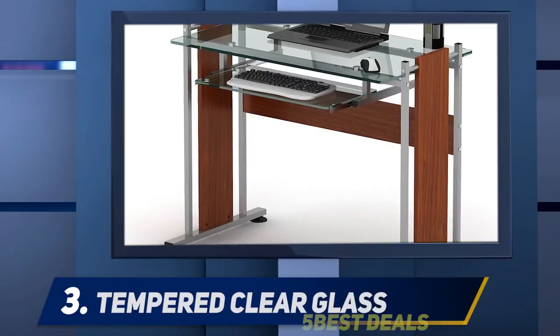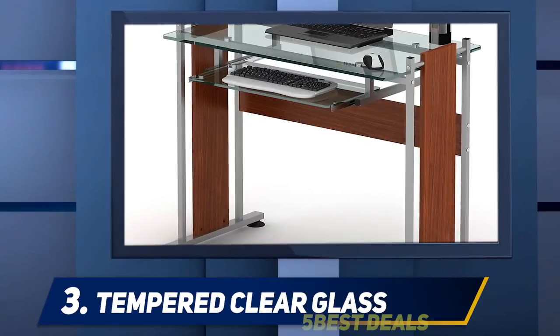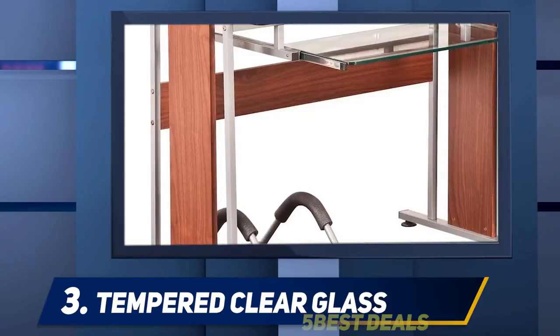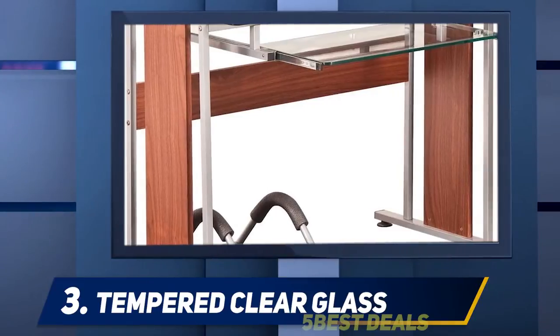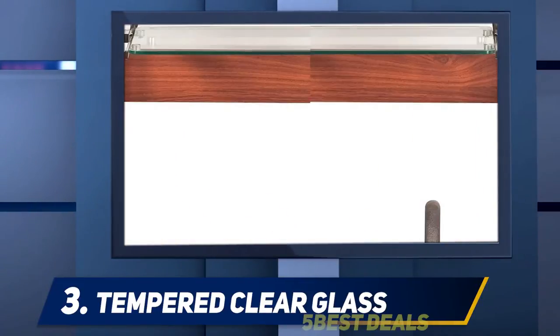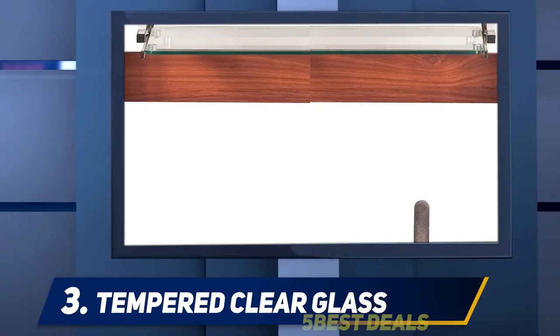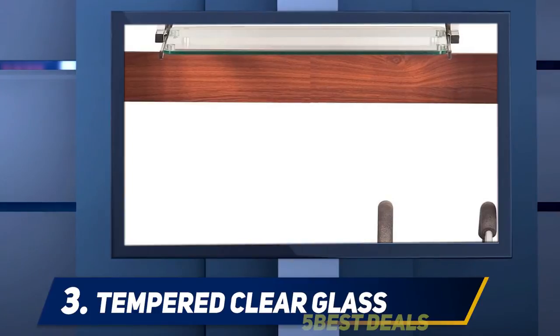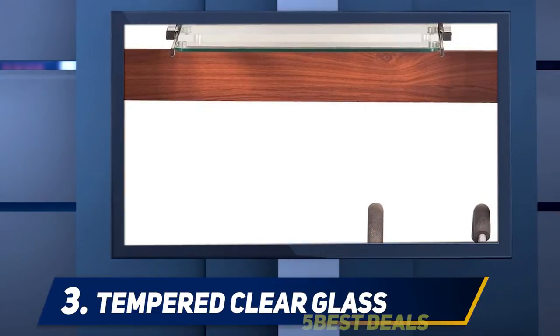At number three, there is another Techni Mobili computer desk worth looking into when shopping for great gaming desktops. The tempered clear glass top desk with pull-out keyboard panel shares similar features with other popular Techni Mobili furniture and exudes the same modern style.